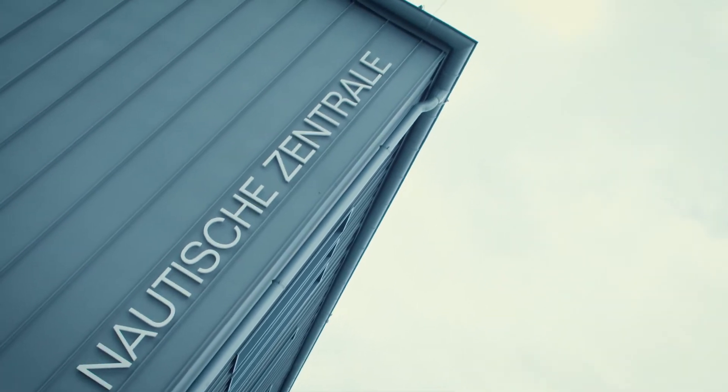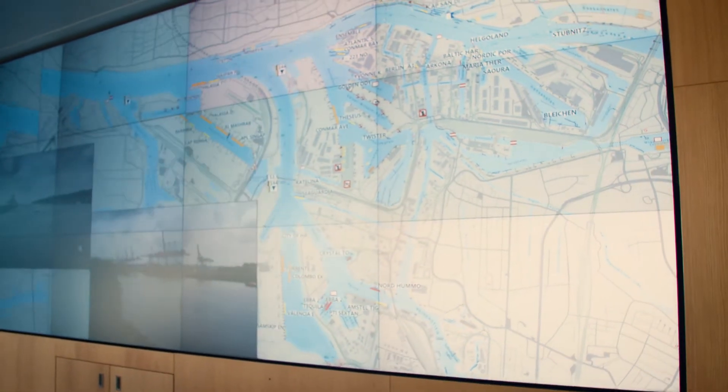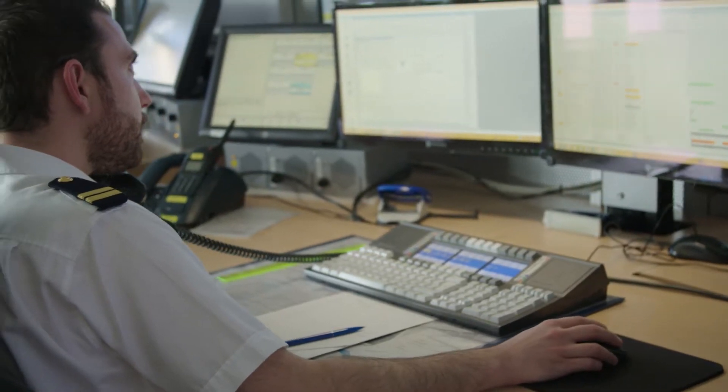The Vessel Traffic Service Center is one of the most modern traffic centers in the world. Examples are the port monitor and this digital touch table. It is the place in the Port of Hamburg where all information regarding shipping comes together, and together with all other affected parties, decisions are made to assure a safe traffic flow.